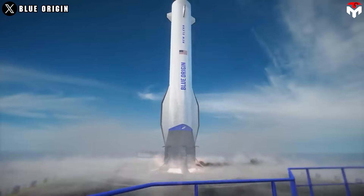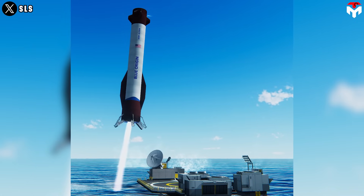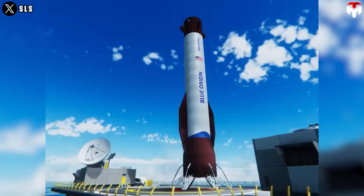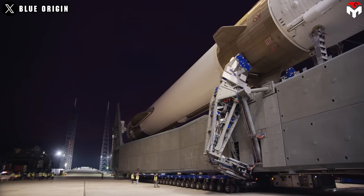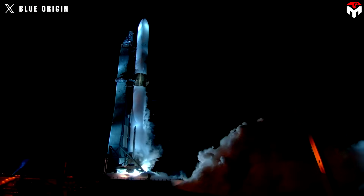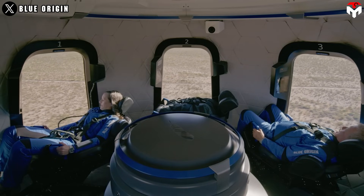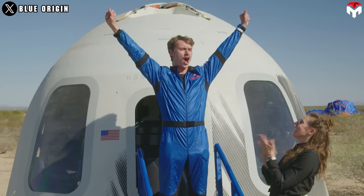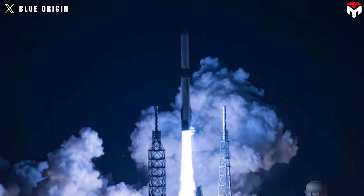This includes the ability to land and reuse rocket boosters, a central feature of New Glenn's design. Mastery of vertical landing with New Shepard is foundational for New Glenn, which will also attempt to recover its first stage booster by landing it on a drone ship in the ocean. New Shepard's frequent successful landings and refurbishments have also helped Blue Origin refine its approach to reusability logistics, essential for New Glenn's goal of flying its first stage up to 25 times.